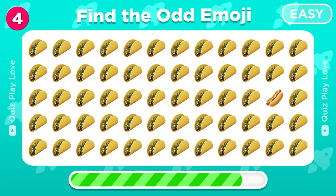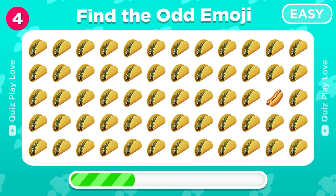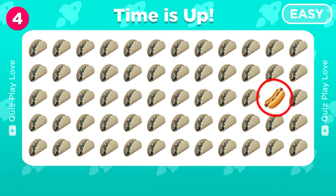Taco Challenge! Find the odd emoji among the tacos. Gotcha! There's a hot dog hiding among the tacos.